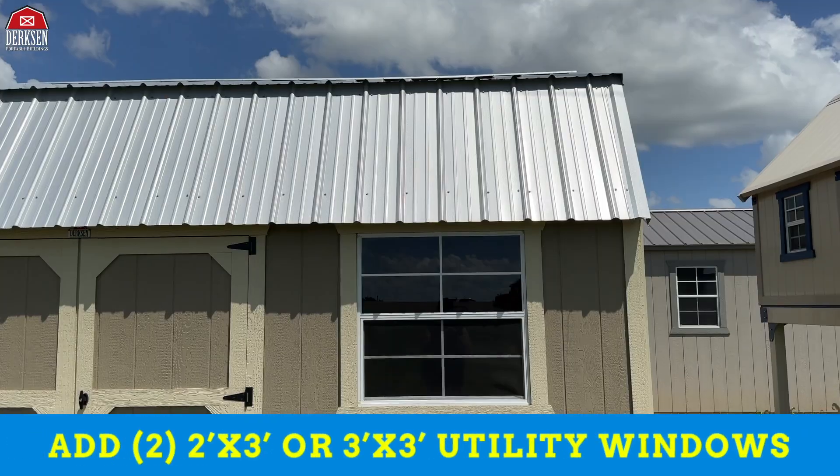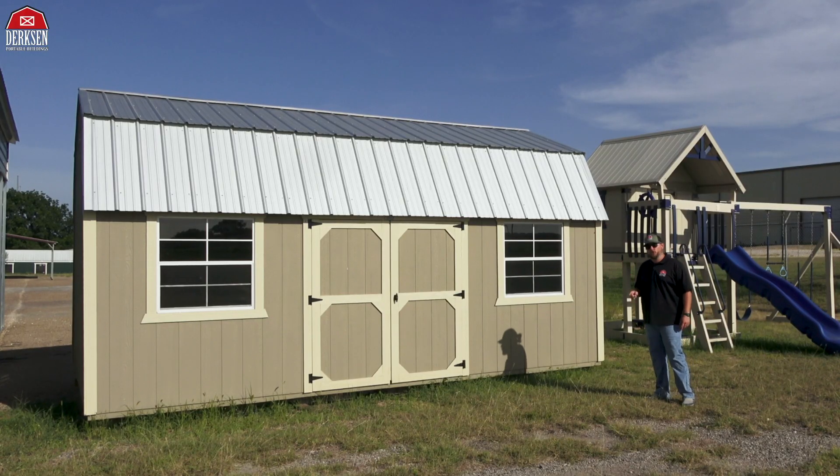Additionally, you can add either 2x3 or 3x3 utility windows, just like the model we have here with two 3x3.